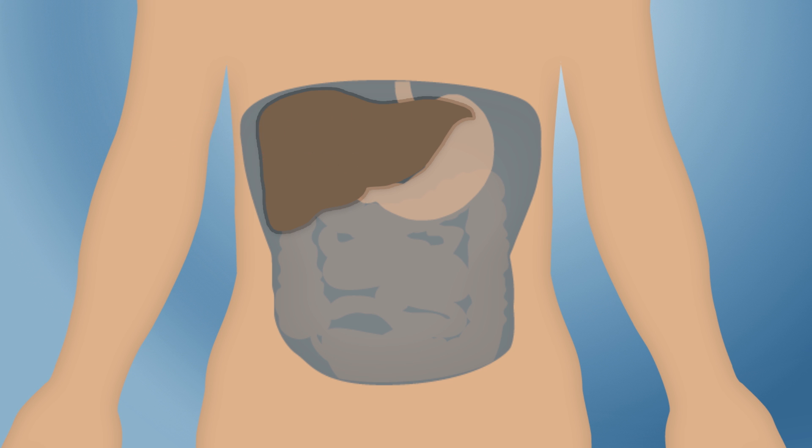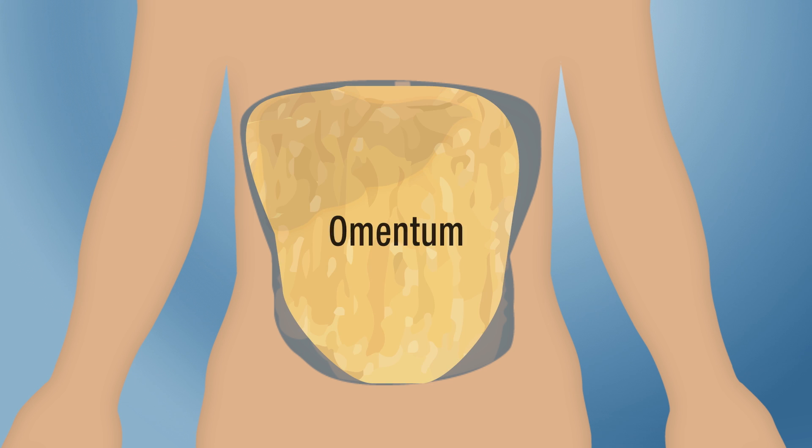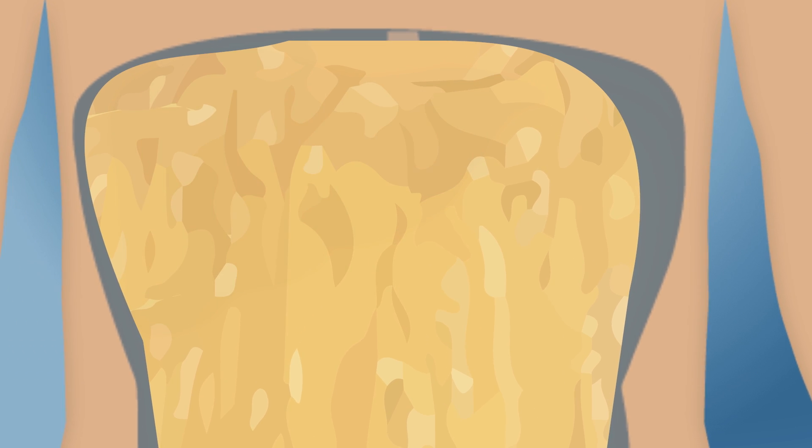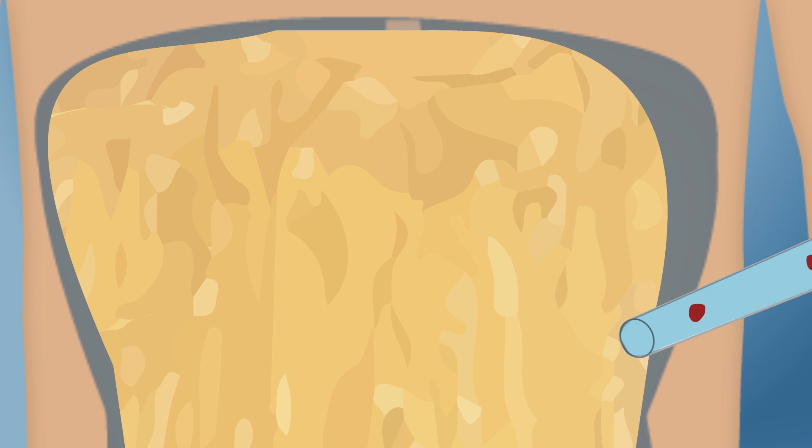So the DRI is now transplanting these cells into the omentum — the lining covering abdominal organs. This site is rich in blood vessels, key for delivering oxygen to islet cells, and is easy to access surgically.